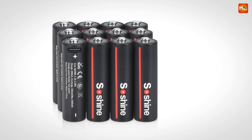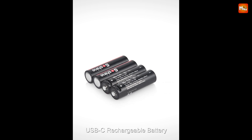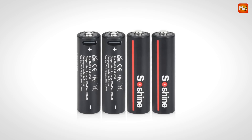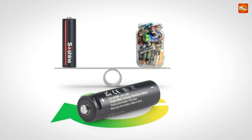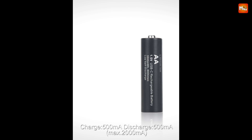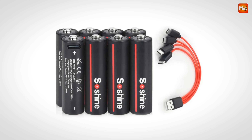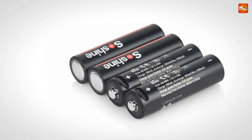Safety is also a top priority with Sashine. Each battery is equipped with a built-in PCB chip that protects against overcurrent, ensuring a safe and reliable charging experience. These batteries have a very low self-discharge rate, meaning they retain their charge for long periods — you can store them for months and still have power when you need it. Whether you're using them for your clocks, remote controls, or camera, Sashine batteries deliver steady voltage until they're completely depleted. No more surprises.